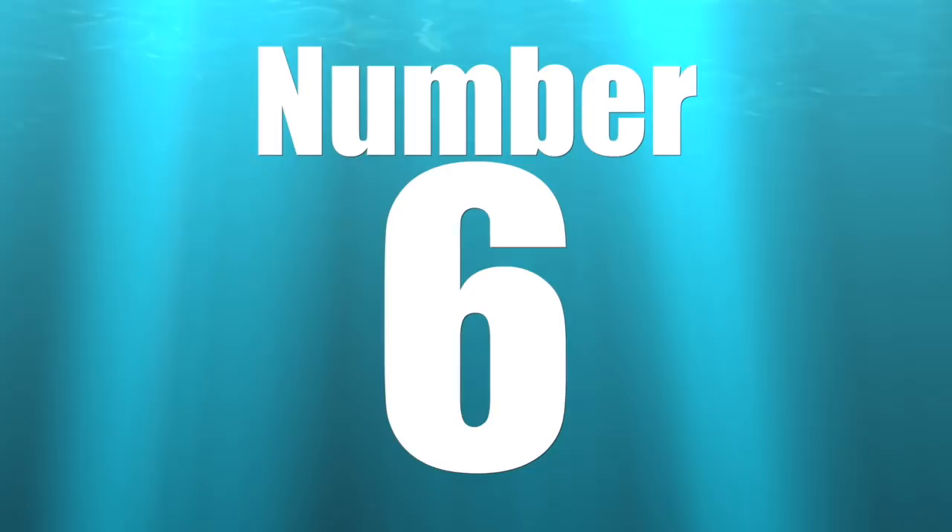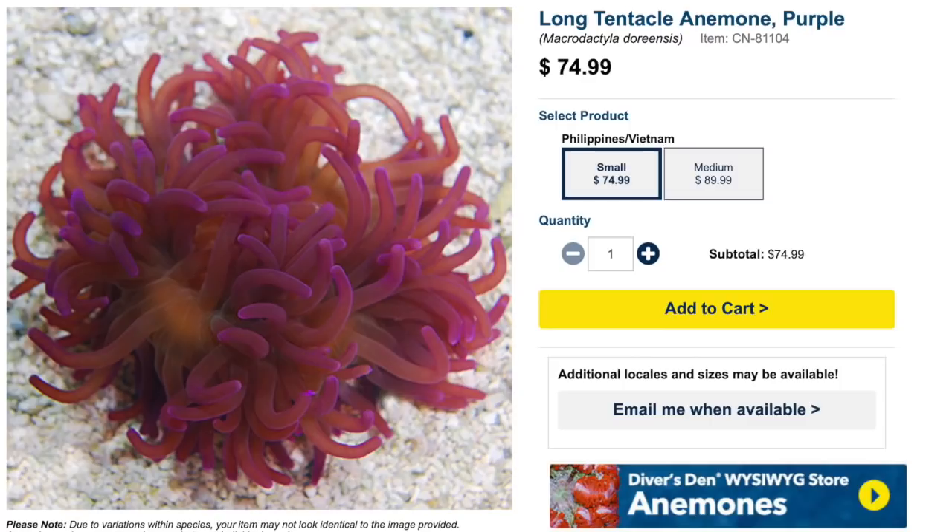Check them out — the rose bubble tip anemone. Coming in at number six on our top 10 anemones for your reef tank is the long tentacle anemone. Price point is $74 — not going to break the bank but a little rough on the wallet. Care level is moderate, semi-aggressive, reef safe with caution, with stable water parameters required. Max size can be upwards of a foot and a half. Lighting moderate, water flow moderate, minimum tank size 30 gallons for a species-specific setup, or 75-plus gallons for a mixed reef.